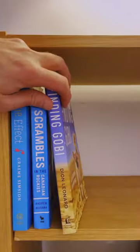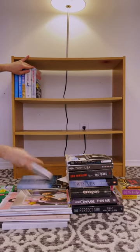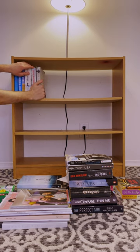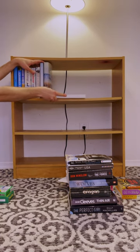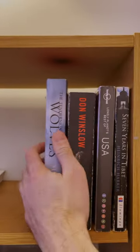Begin by placing similar sized books at the top of the shelf, creating a nice aesthetic. Feel free to mix horizontal and vertical arrangements, adding visual interest to your bookshelf landscape.